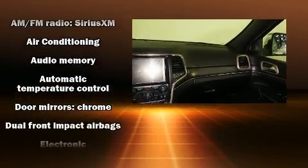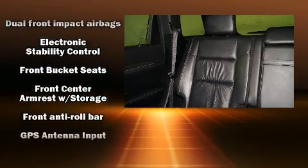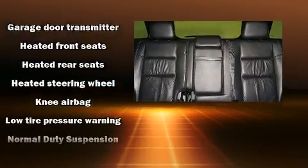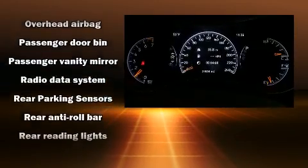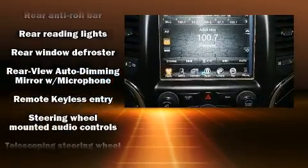Jeep ensures the safety and security of its passengers with equipment such as front and side impact airbags, anti-whiplash front head restraints, a panic alarm, and four-wheel disc brakes with ABS. Various mechanical systems are monitored by electronic stability control, keeping you on your intended path.